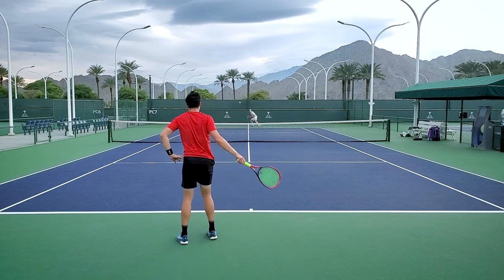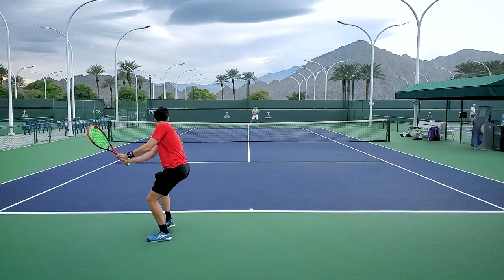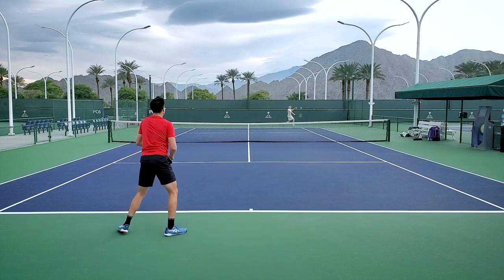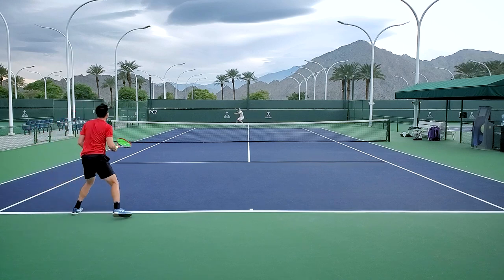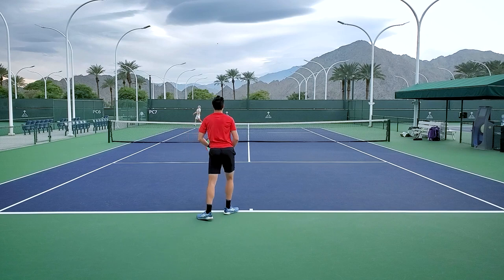Overall, I would definitely choose this racket over the last generation of V-Cores. Other than the issues generating spin in stock form — which I'm mostly attributing to the balance, something you can adjust — this is a light enough racket that it's somewhat of a platform racket. If it's too head-light you can add weight and it'll still be playable. You can add weight to the whole thing, add weight to the handle, add weight at the three and nine. You can do a lot to tweak this racket to your preferences, which I think is great because it leaves you a lot of room to personalize.